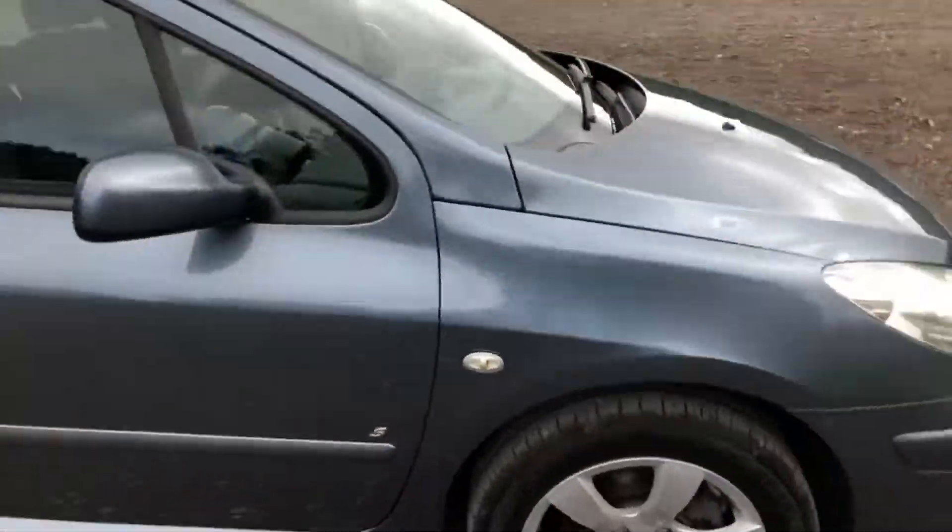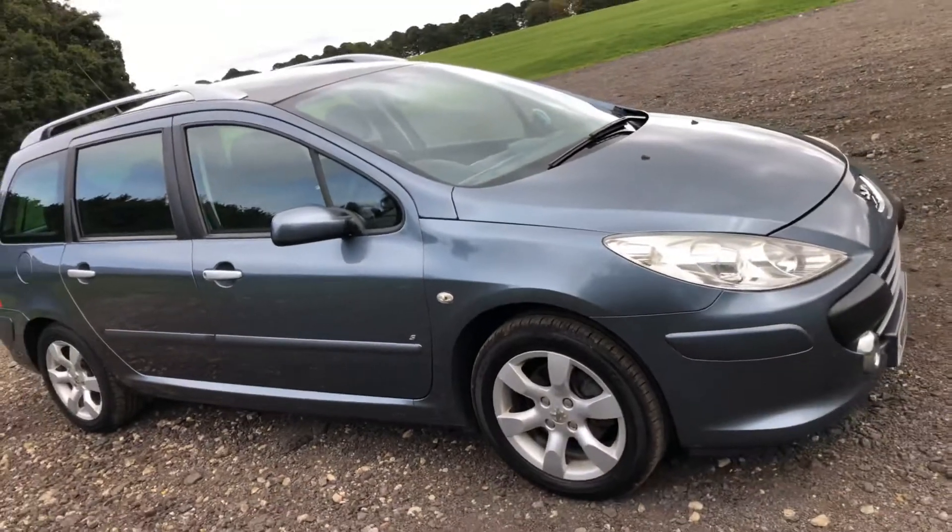I'll show you one final view of the vehicle. Hope you found the video informative — I look forward to speaking to you soon. Thank you very much.